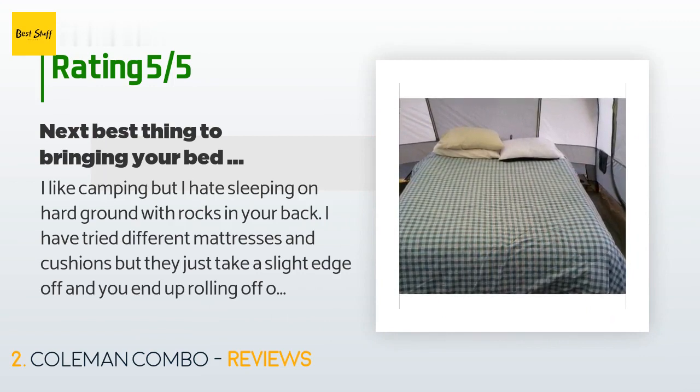A customer said: 'I like camping but I hate sleeping on hard ground with rocks in your back. I have tried different mattresses and cushions but they just take a slight edge off and you end up rolling off of them in the middle of the night half the time.'